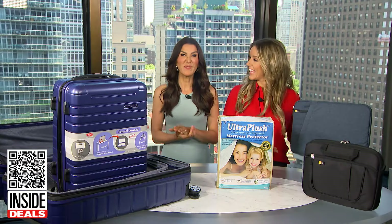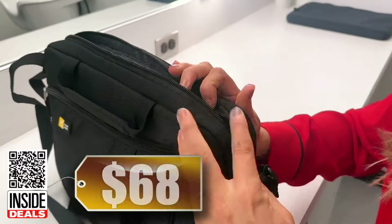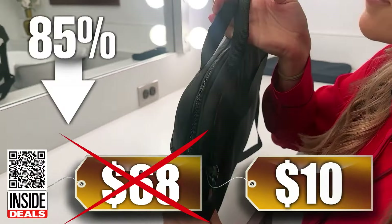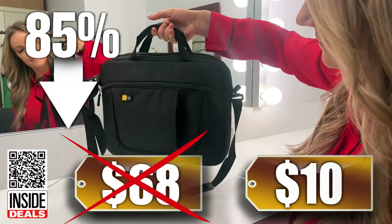There's room at the bottom for a power adapter and an exterior smartphone pocket. We've seen this bundle sell for as much as $68. Our price is just $10 — that's 85% off and the lowest price we've ever featured on television.